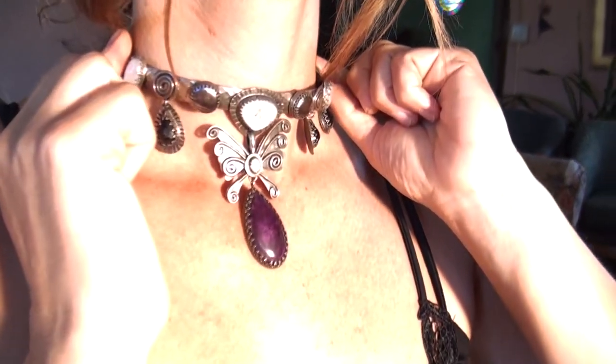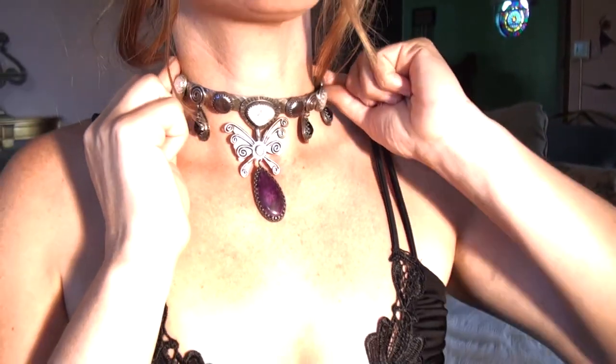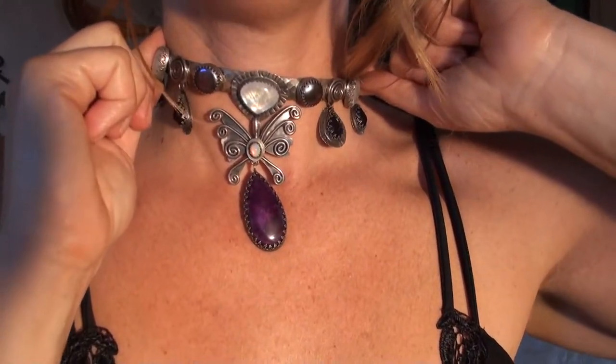This is sugilite, an opal, rainbow moonstone, black coin pearls, and dark African amethyst — for your pleasure.